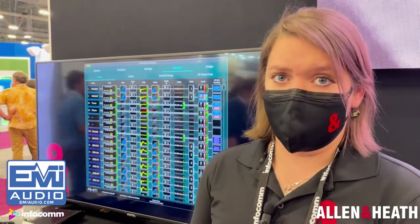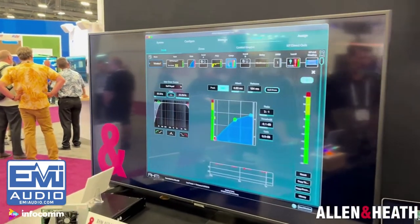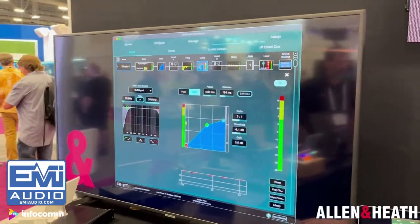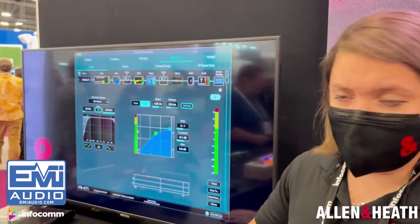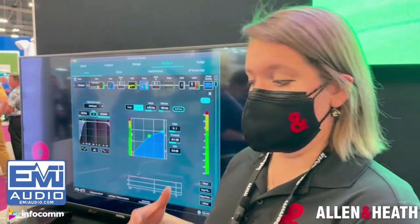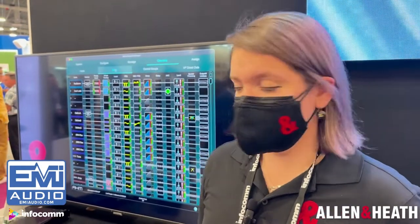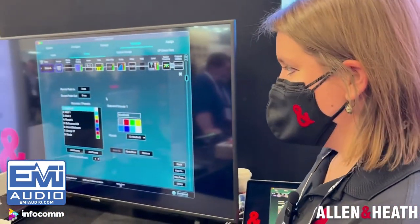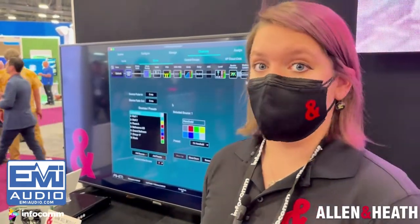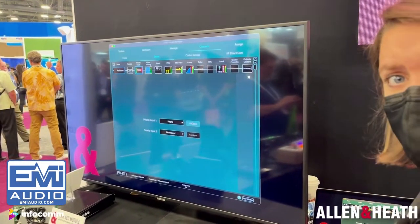We also have fixed latency and can run at 96k very affordably — not many processors are doing that. The interface will feel familiar to Allen & Heath console users. There's a 10-second histogram for easy remote support to see how dynamics processing has been behaving. You can assign friendly names and colors to source selectors for end users. There are also priority inputs for paging, emergencies, and evacuation announcements, and you can change how the whole system is ducked when that input becomes active.